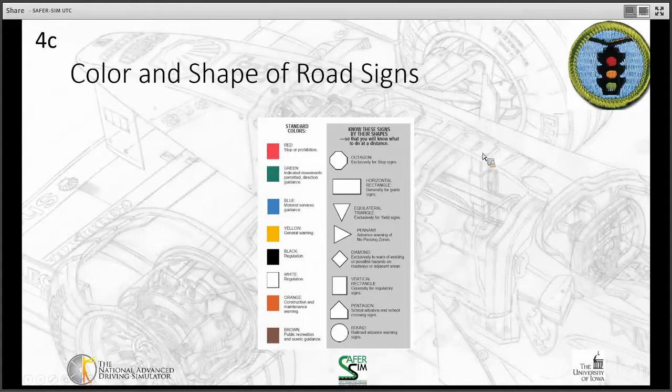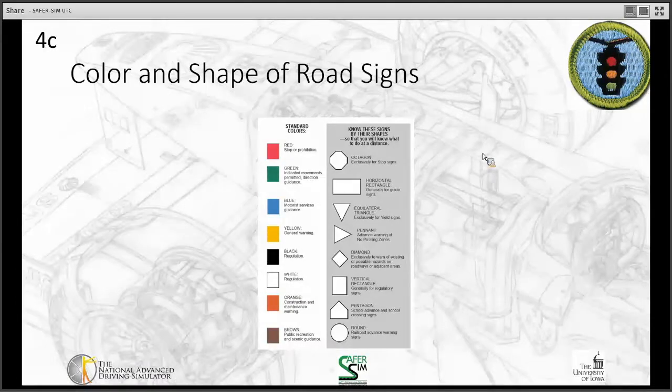Road sign colors convey specific meanings. Red indicates a stop or prohibition — don't do this. Green indicates movement permitted or directional guidance, such as street name signs. Blue indicates motorist services, like rest area signs on the interstate. Yellow signs are general warnings, such as do-not-pass or pedestrian crossing warnings.